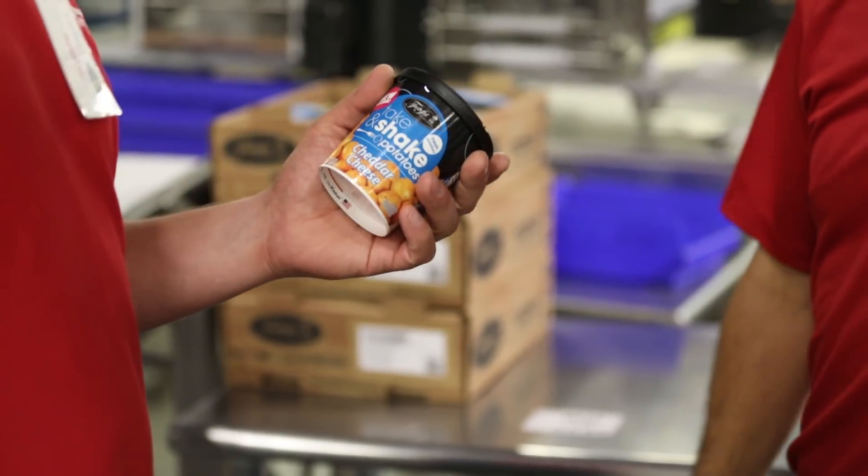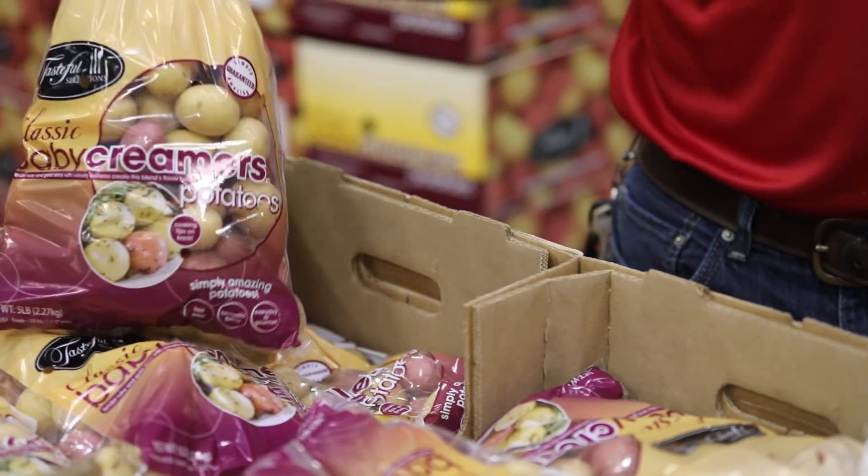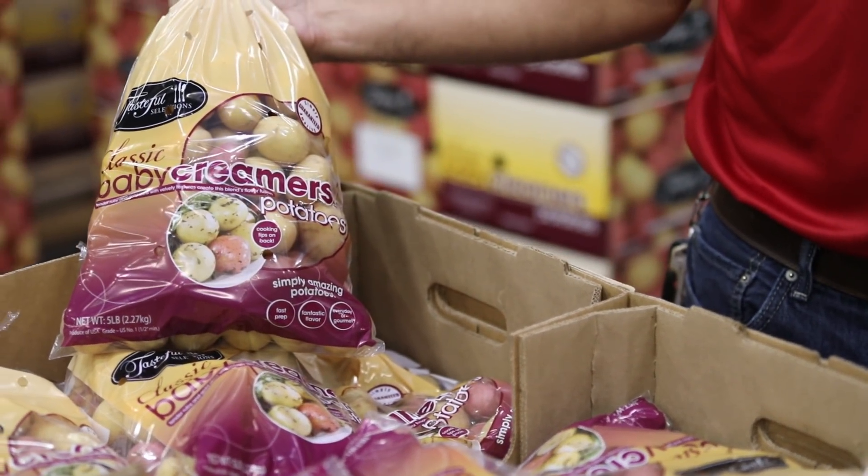Overall, we increased our acres drastically, but just in the Bakersfield area we increased almost 1,400 acres. And that means we end up harvesting a lot of potatoes.